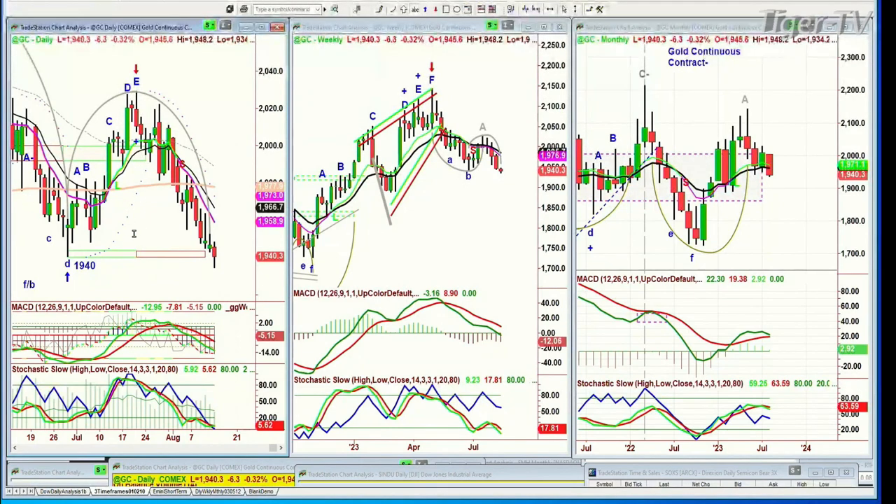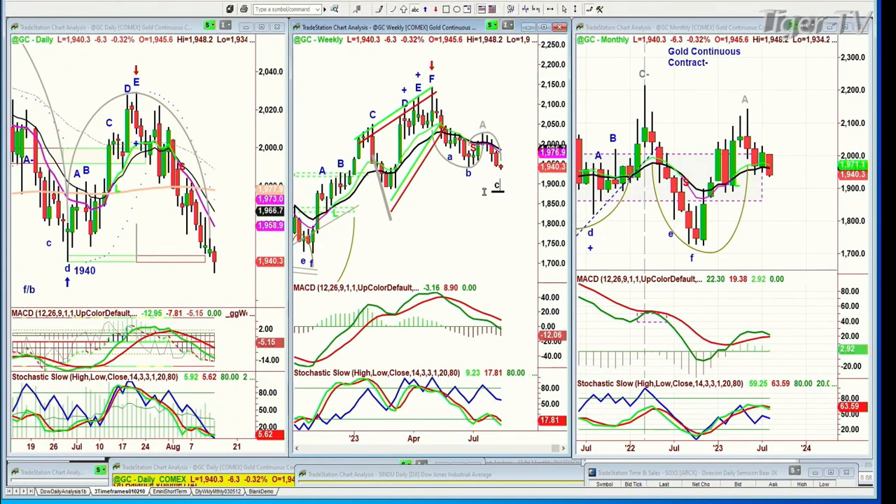Now we've got to monitor to see any kind of really good bounce. The dreaded H pattern is unfolding because this is now a leg C. On the weekly basis, we've already gone below the left-side low. It needs to close within two or three bars — that's three weeks. Then we'll see whether it can rally to the next upside resistance, which is around 1,976 or 1,990.